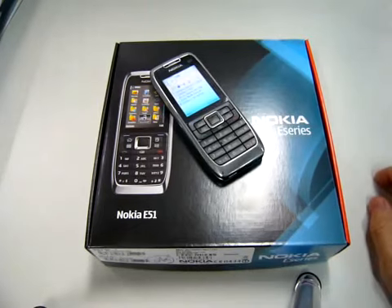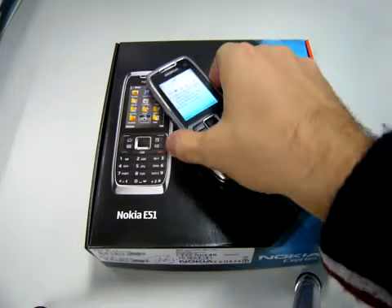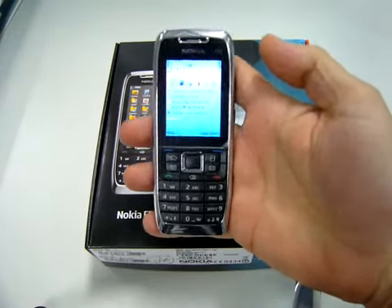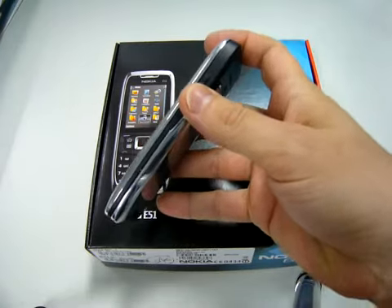Nokia has just sent to the magazine the last E51. As you see here, it's a candy bar, really thin.